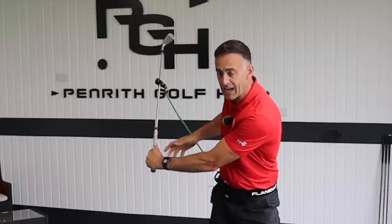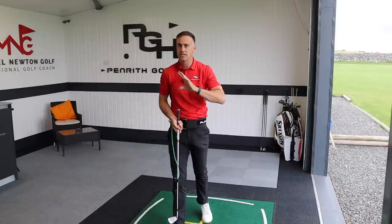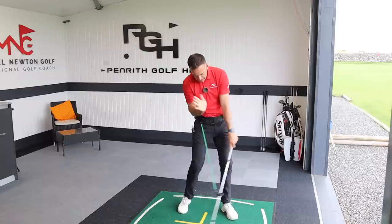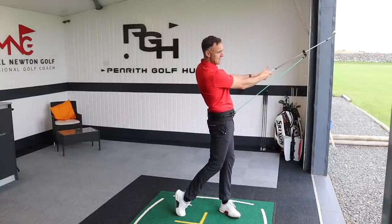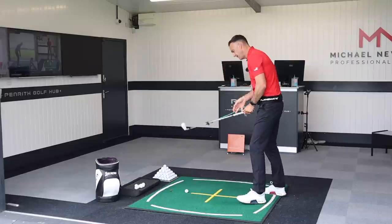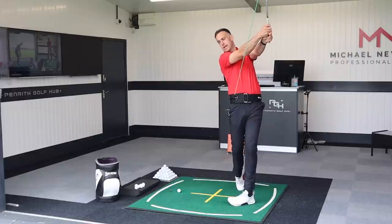As you feel tension building at the top of the swing, you then relax it on the way down — the bungee loses that tension. Then as you turn through, you get extension back through that bungee into the finished position. The bit I want to focus on is this rotation. If I can let that go a little bit earlier, get into this position where I feel much more open and extended through the left side, that's what I'm looking for — and that should give me improved club face control.